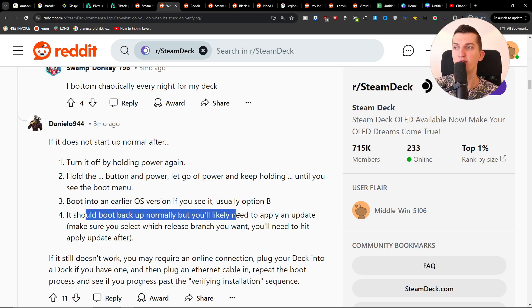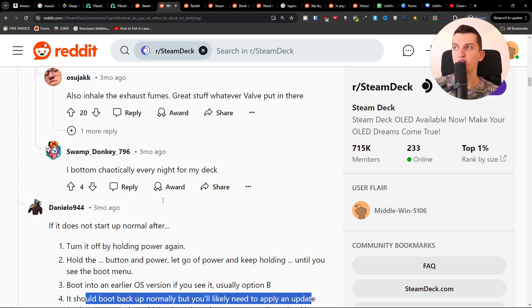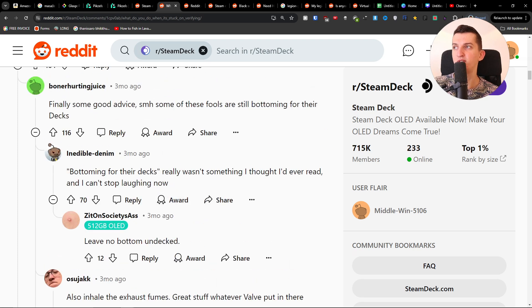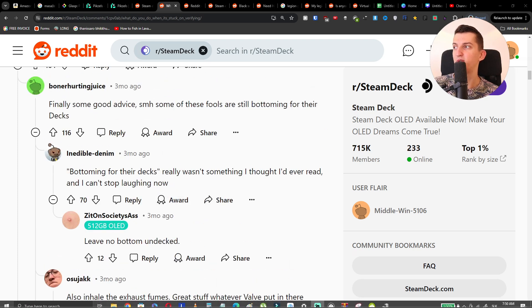You should boot back up normally, but you'll need to apply the update. That's something you can try and hopefully it'll fix the issue for you.